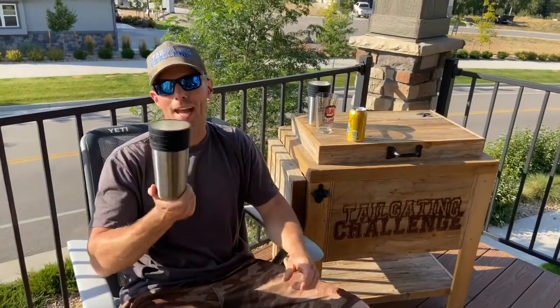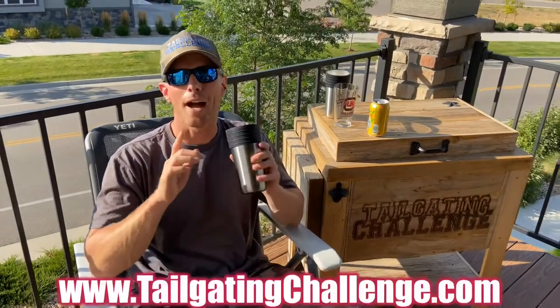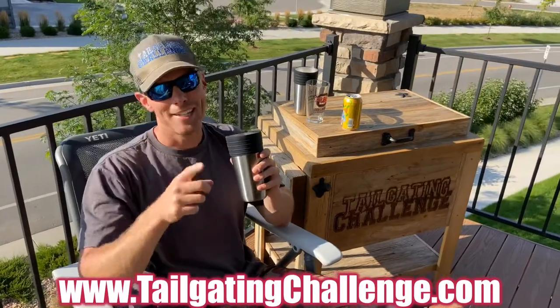If you're looking for colder, tastier beer in your life, you need to check out the Bottle Can Man. This is Luke from Tailgate Challenge — check us out on Facebook, Twitter, Instagram, and YouTube. If you love reviews like this, check out all of our honest, non-paid reviews at the website below. Have a good day and cheers everybody!